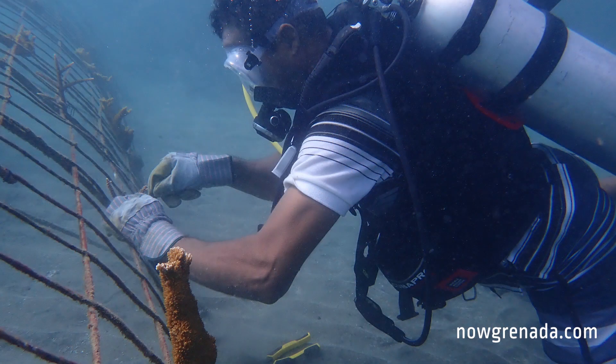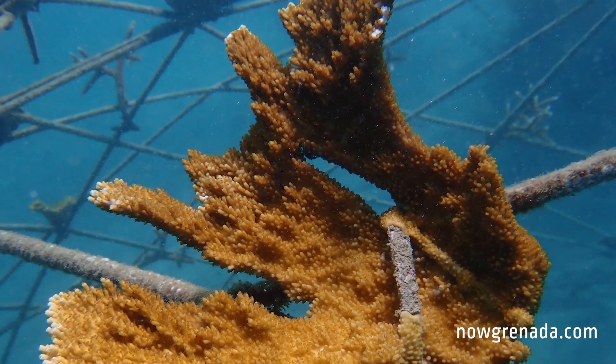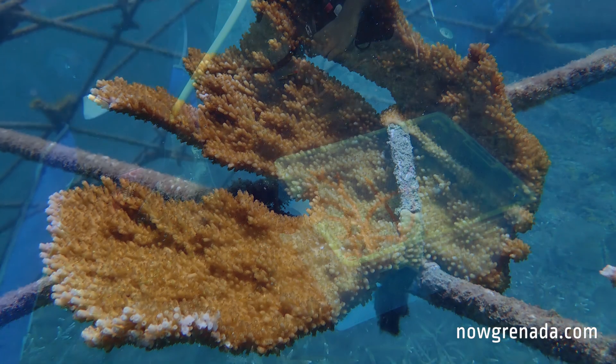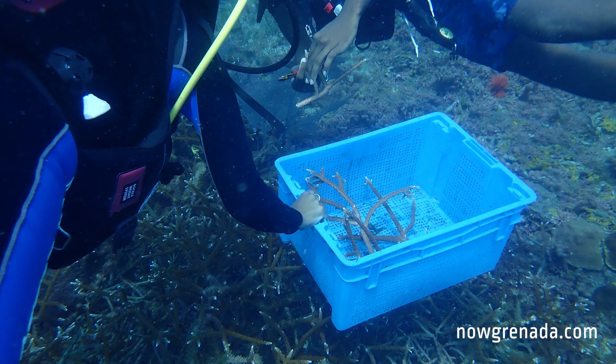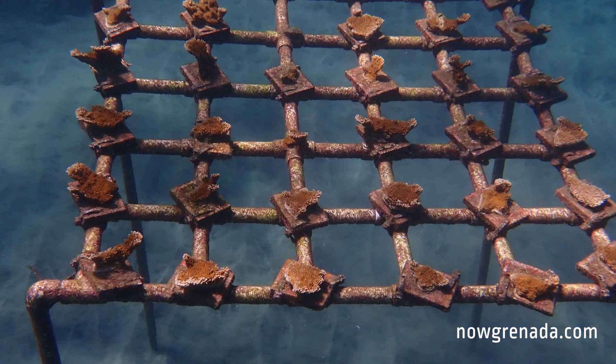Recently we have done cleaning of the structures to ensure that any macroalgae or tough algae that has grown on the structures is completely removed. After cleaning, we repopulated some of the structures with more fragments of corals so that we can grow the maximum amount of coral per structure.